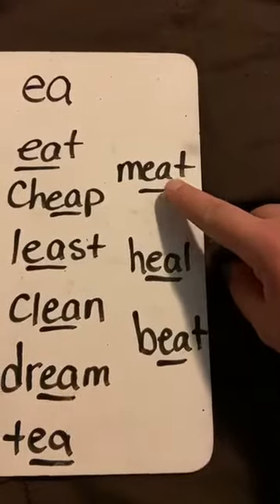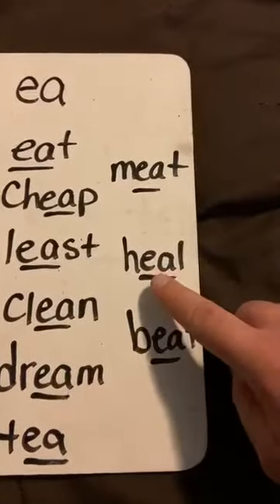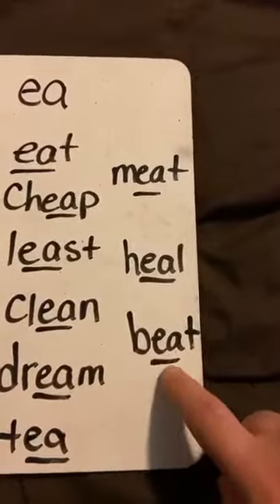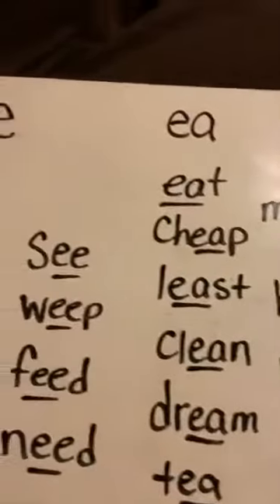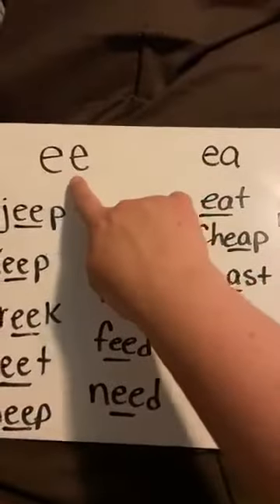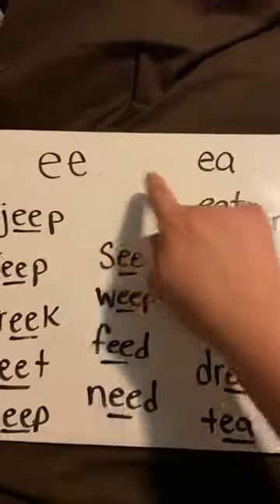Three more on your own. You got this. Sound — Word: Meet. Sound — Word: Heel. Sound — Word: Beat. Very good. So what two sounds say the long E sound? The E-E and the E-A. Yes, the E-E and the E-A.